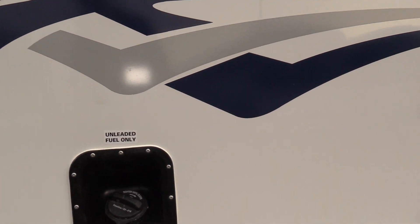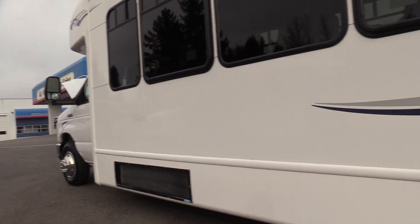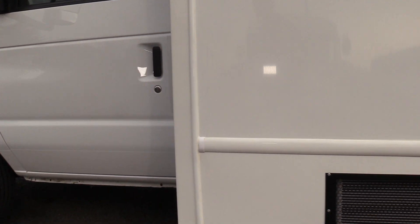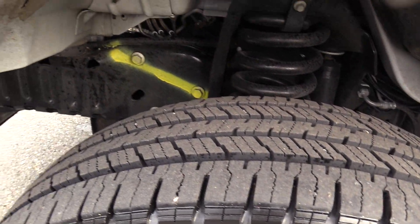Your fuel cap is on the driver side as you can see. We also put some stainless steel wheel covers on the tires — just makes it pop a little bit more. Here's your skirt mounted AC condenser.